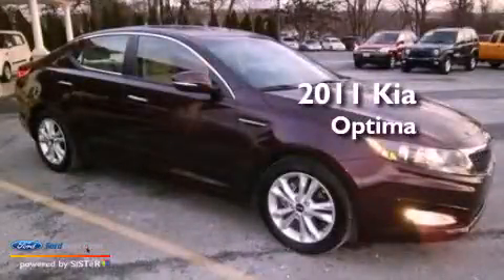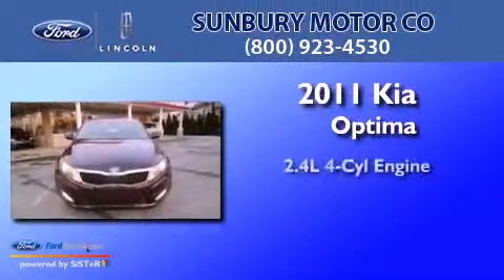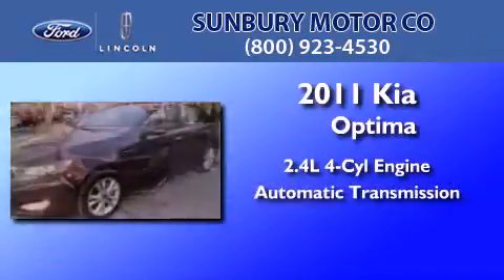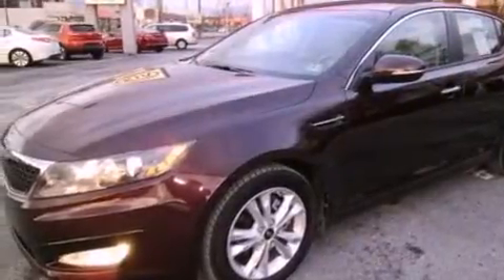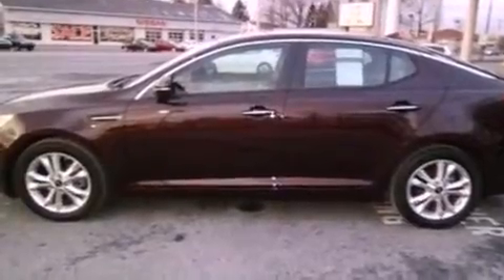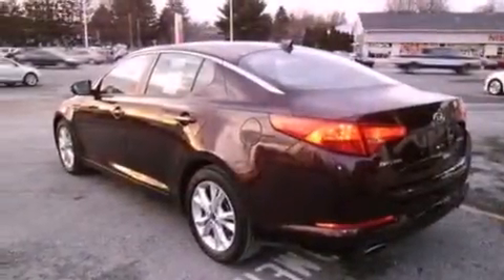This is a 2011 Kia Optima. It features a 2.4-liter four-cylinder engine and an automatic transmission. Its top features include a multi-link rear suspension, a low-tire pressure indicator, traction control and stability control systems, and satellite radio.